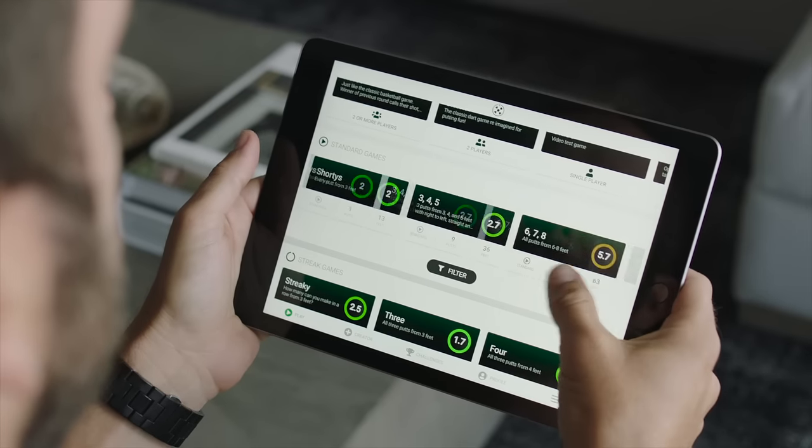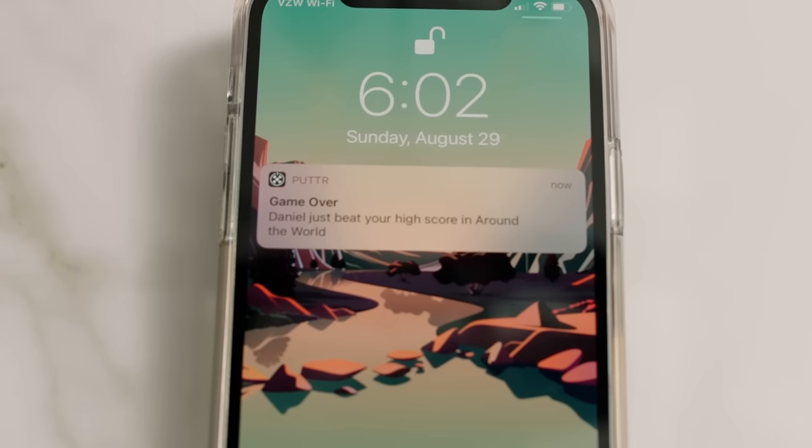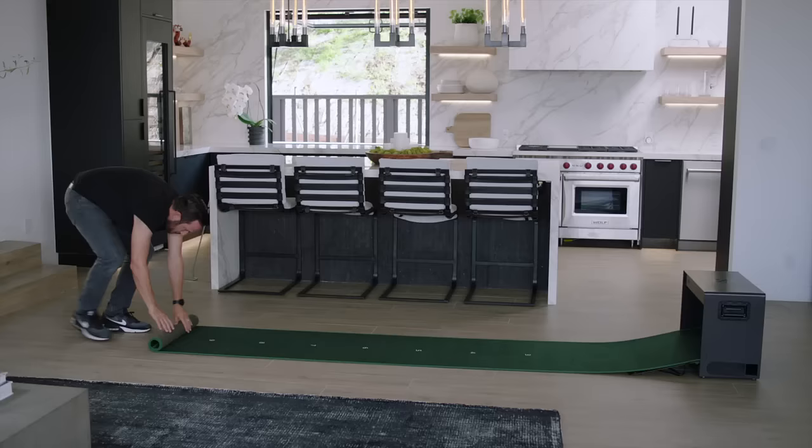Select from different practice routines, arcade style games, and online tournaments. Connect and compete with your friends in person and online. Drive results through next-gen stats and track your progress.